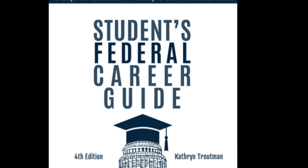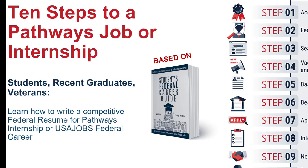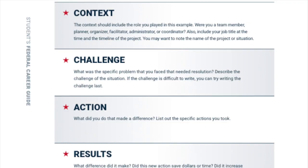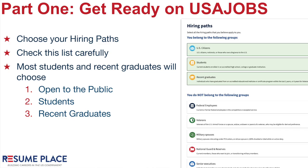10 steps to a federal job for students and recent graduates, and learn about pathways applications. The federal resume for students is different than the private sector resume.